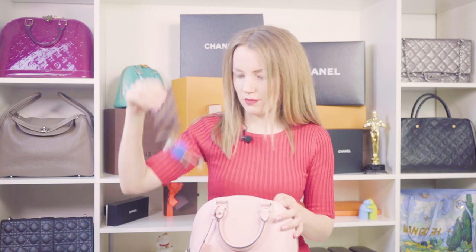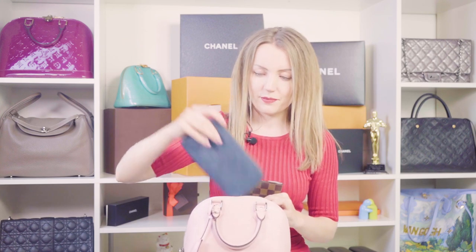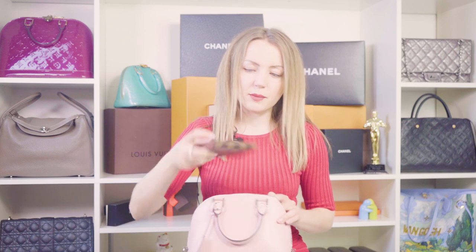I have three items inside and the bag is almost full. Here's a key holder, which fits pretty easily. There is a Victorine wallet, which is actually perfect inside this bag. It does fit a full-sized wallet — like the Zippy — but I don't think it's very comfortable inside. So if you're buying an Alma BB, make sure you have a small wallet in your collection, because this one fits easily. The Victorine in rose ballerine also matches the bag color.